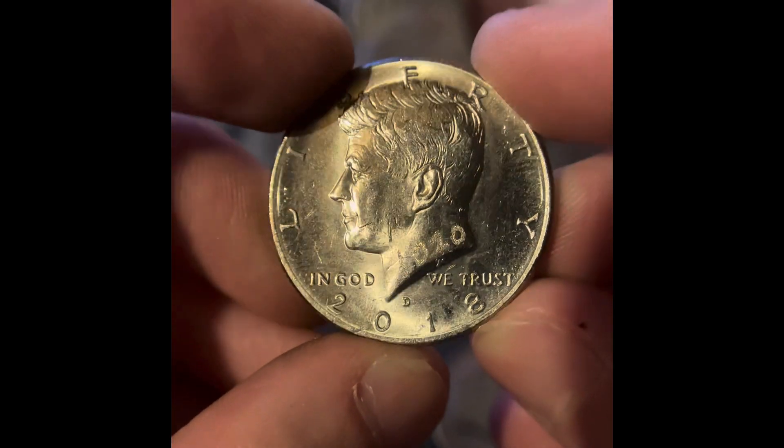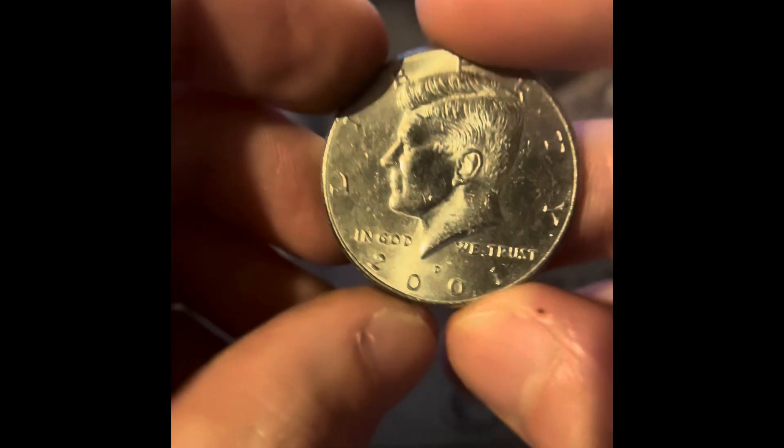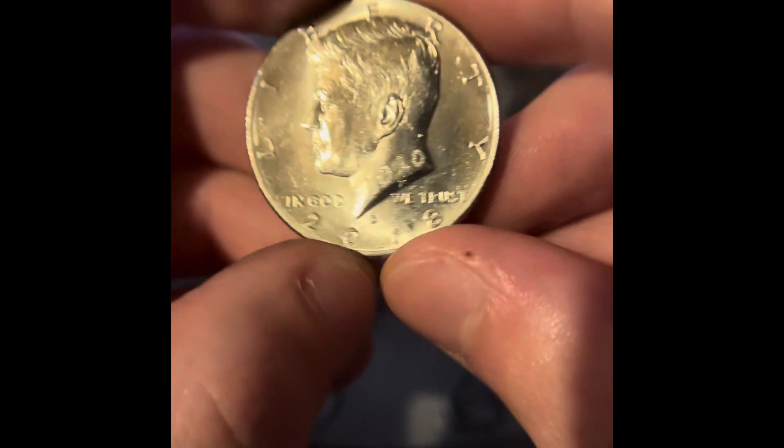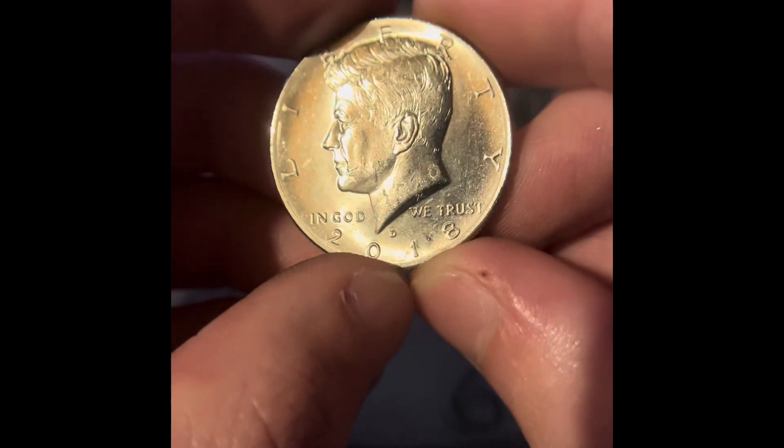Here is our first NIFC — it's a 2018 Denver. That's almost the end of the box. We only got two bicentennials there. We got a 2001 — the first year of the NIFC was 2002 — but we got this 2018 Denver. Don't know if we need it, but I'll double check.